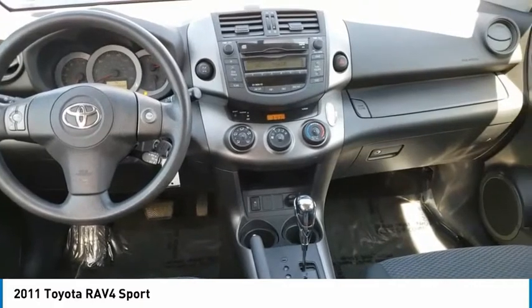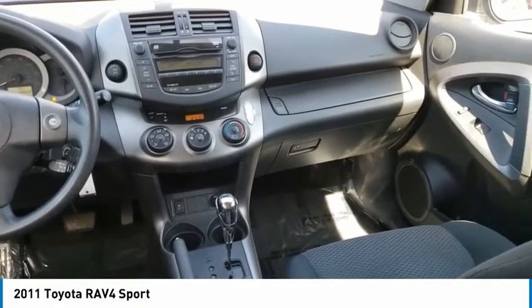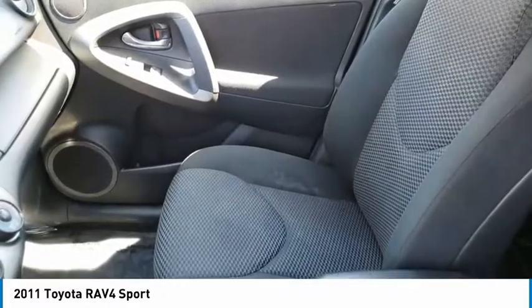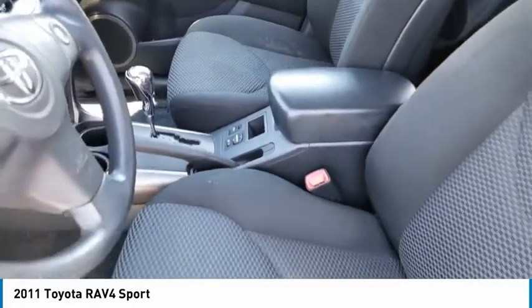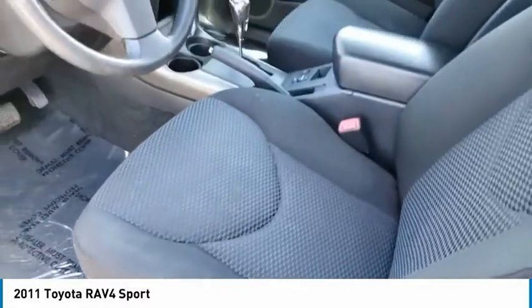This vehicle has less than 110,000 miles. Here are some of this vehicle's great options: electronic stability control, alloy wheels, brake assist, traction control, remote keyless entry, engine immobilizer, fog lights, speed control, four-wheel disc brakes, and rear window defroster.